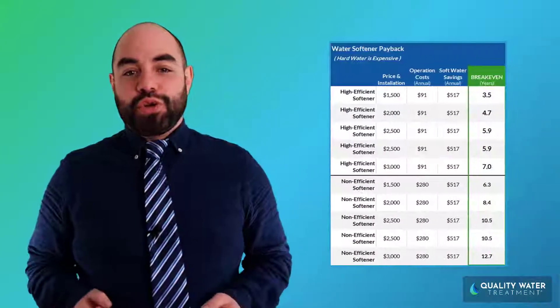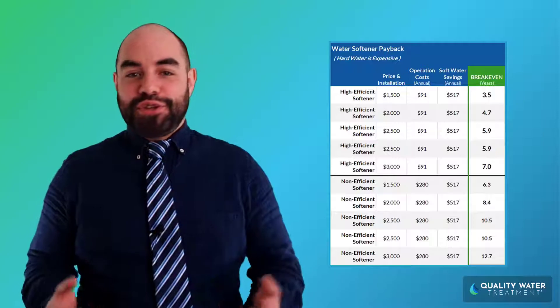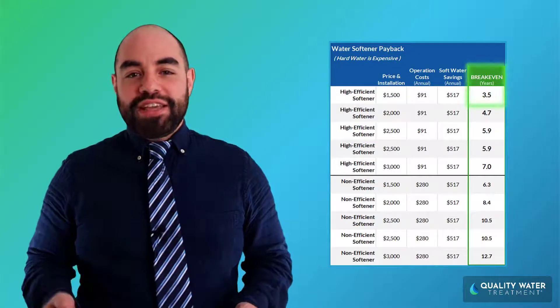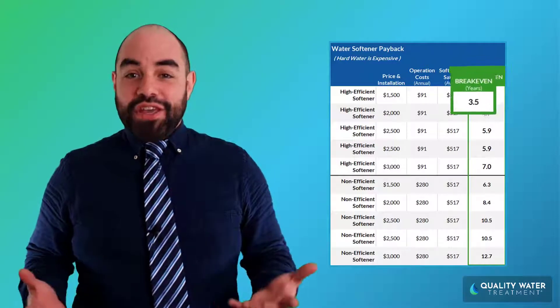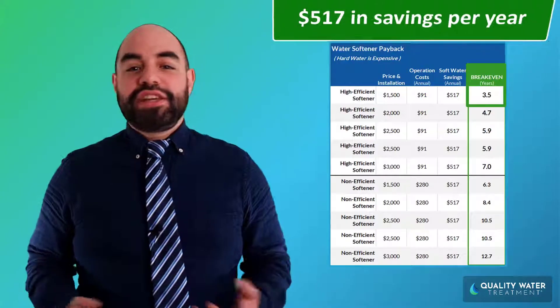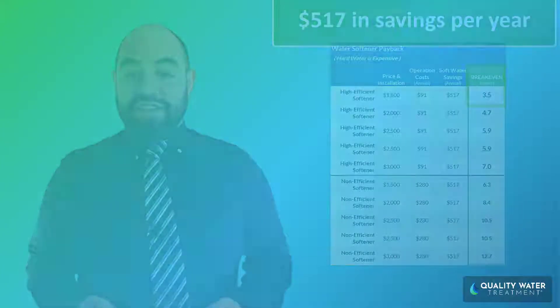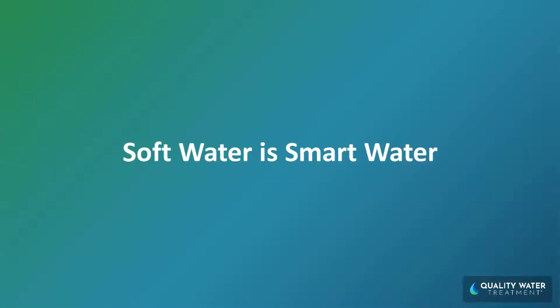Based on the $517 in extra costs of having hard water, this chart shows how a quality high-efficiency water softener becomes free for you. For most homes, your breakeven happens pretty quickly — it's only about three and a half years. Afterwards, your softener will essentially pay you about $500 per year in household savings. That's why we like to say that soft water is smart water.